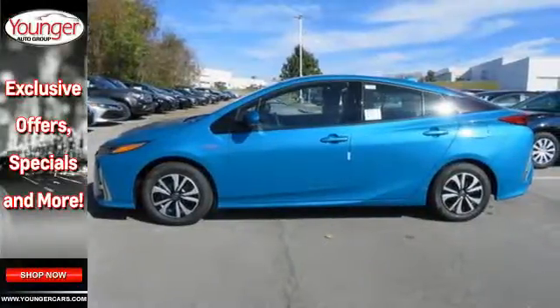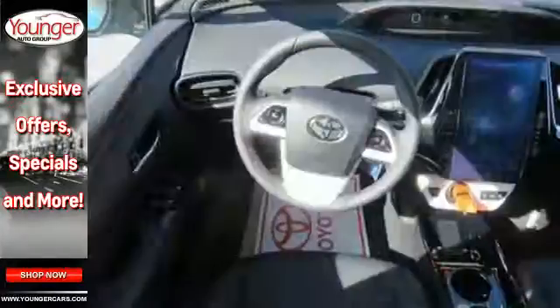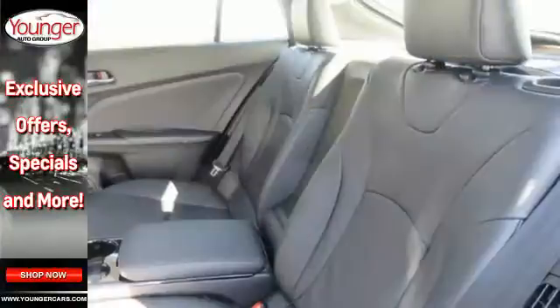The aerodynamic styling, active grille shutter, and 1.8-liter engine with EV, eco, and power modes combine for an EPA-estimated 133 miles per gallon equivalent.